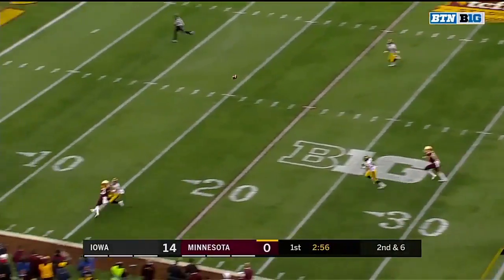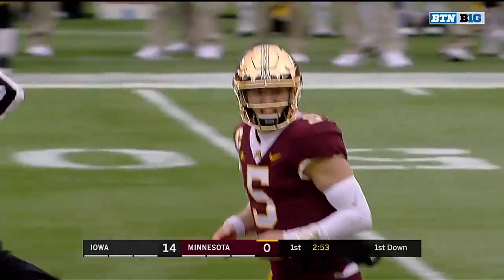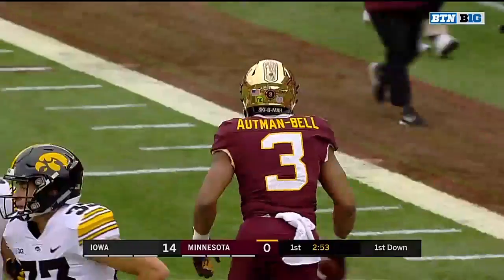And extend — that is caught by Chris Hartman-Bell. He's able to pull it in. It'll be first and goal in Minnesota.